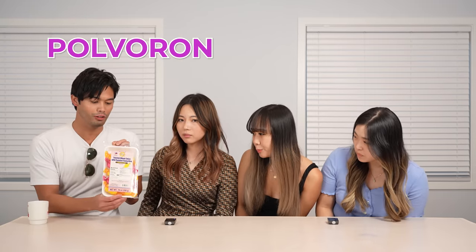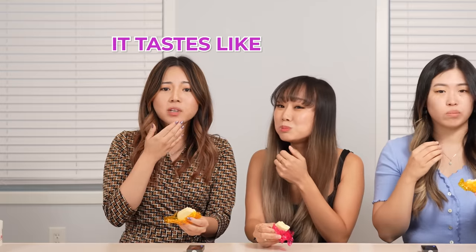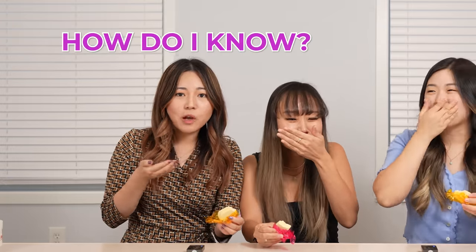This is called Bogoron. Cute, looks like candy. It tastes like baby formula. How do I know? Because I...